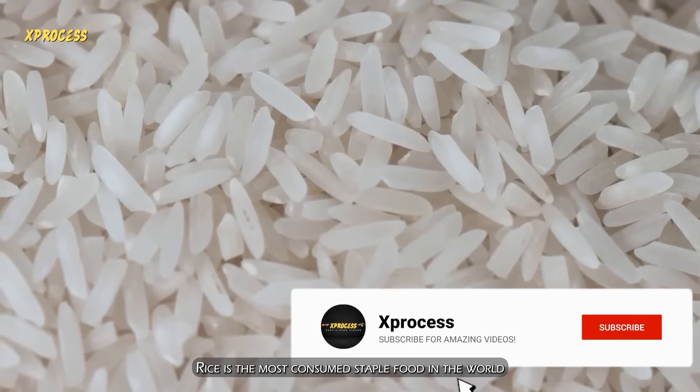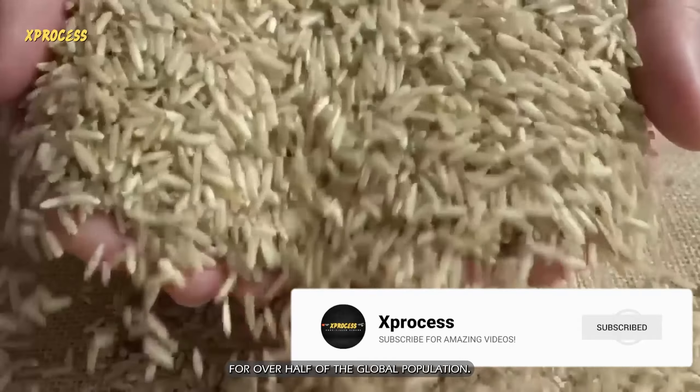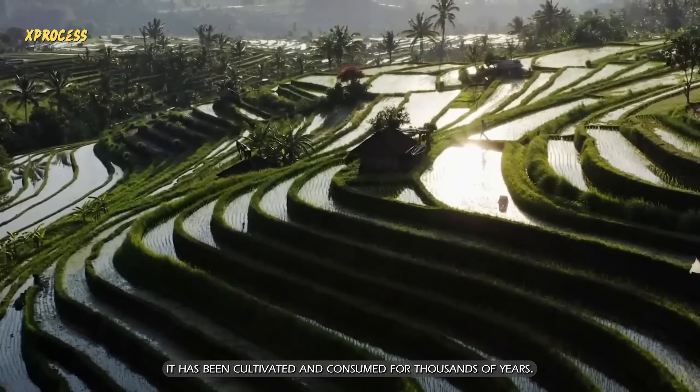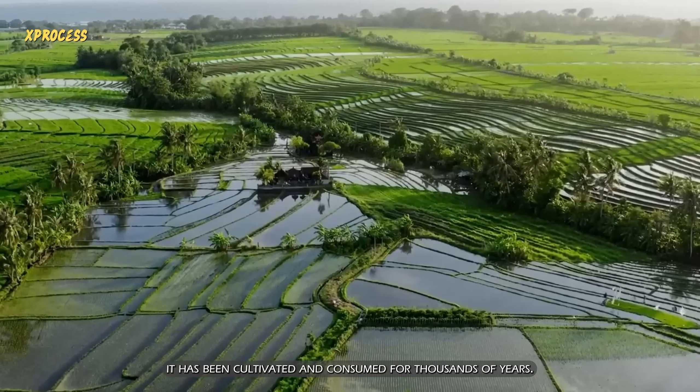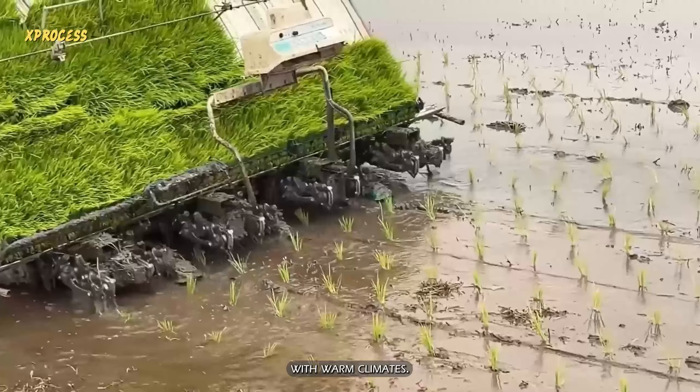Rice is the most consumed staple food in the world, and an essential part of the diet for over half of the global population. Originally from Asia, it has been cultivated and consumed for thousands of years. Since then, rice cultivation has spread to all regions with warm climates.